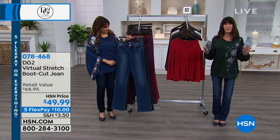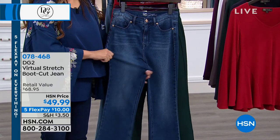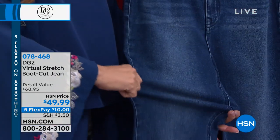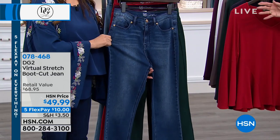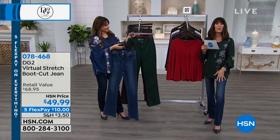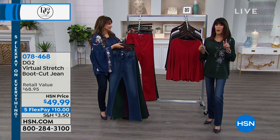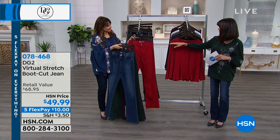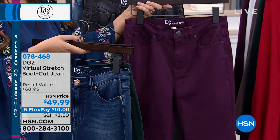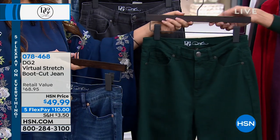Now for the virtual stretch boot cut jean — a customer pick at hsn.com with 4.3 stars and well over 4,000 perfect five-star reviews on virtual stretch overall. This boot cut alone has almost 200 perfect five-star reviews. I have it on in the midtone, but we have all three denim choices and color options. Colors include red, plum, forest green, gray, and black in the fashion colors.